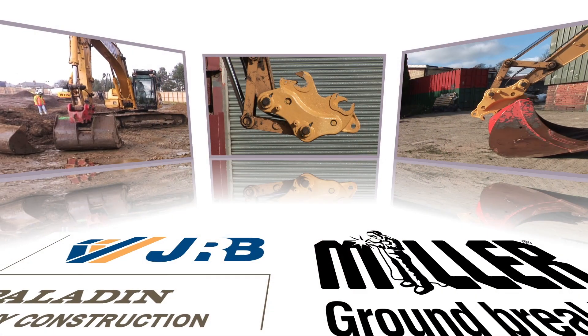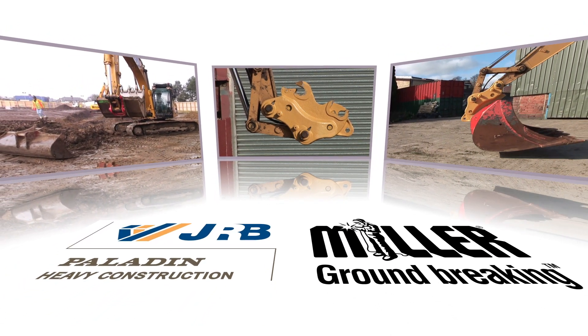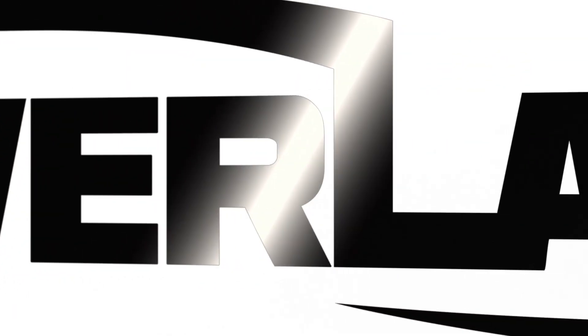Paladin Construction Group, North America's leading independent provider of attachment tools, has joined forces with Miller UK to offer the new JRB Power Latch Excavator Coupler.